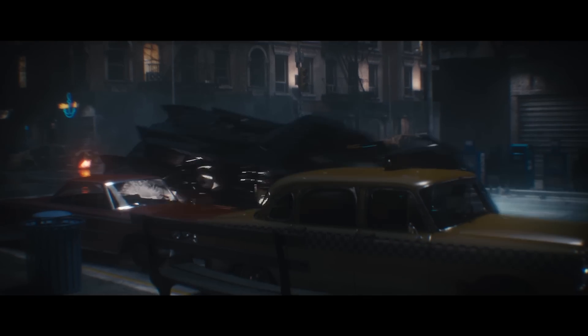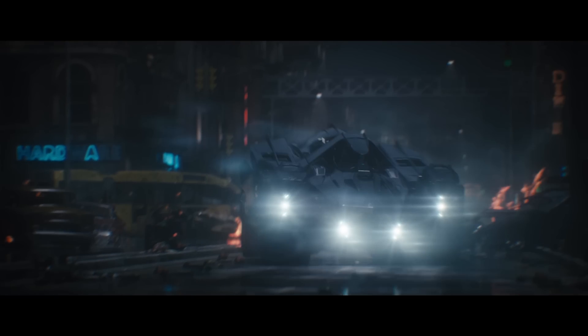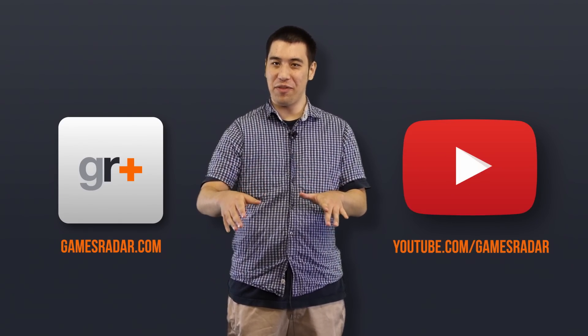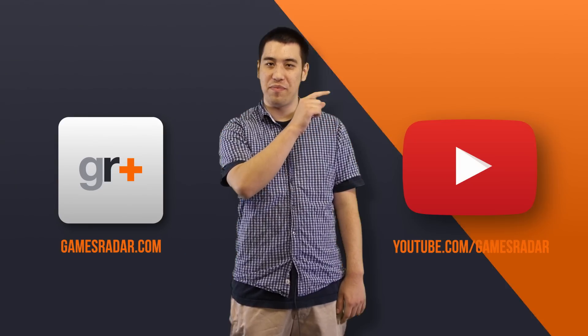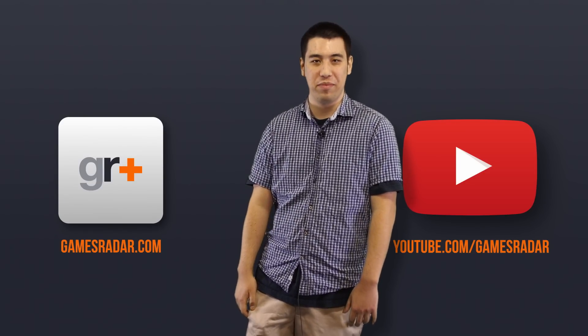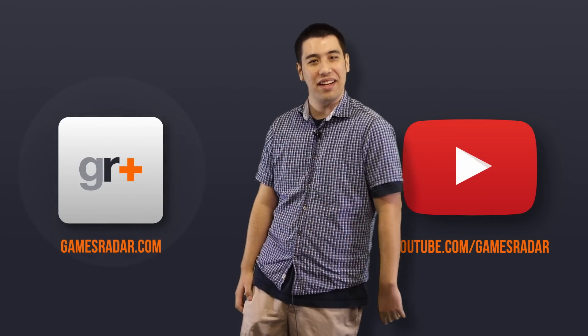If you've got any questions, leave a comment and we'll speak to you guys later. If you want to see more, go to GamesRadar's YouTube page, or head to gamesradar.com.